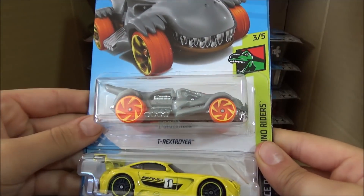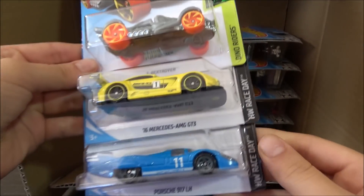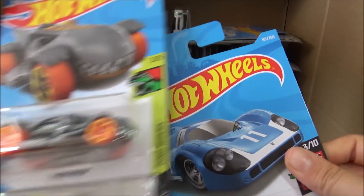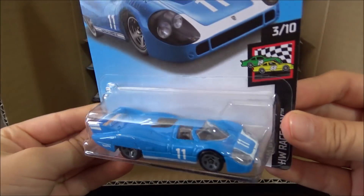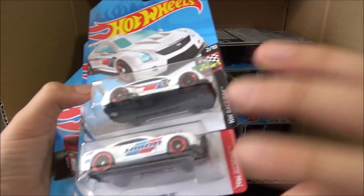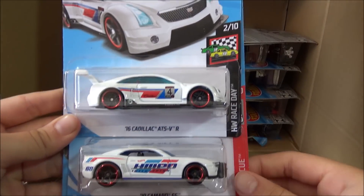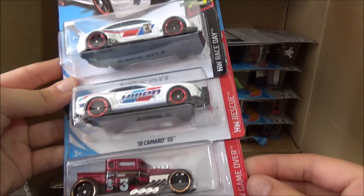Next cars are another T-Rex Stroyer, the '16 Mercedes-AMG GT3, and the Porsche 917 LH, which is new. Next cars are the '16 Cadillac ATS VR, the '10 Camaro SS, and the Bone Shaker.